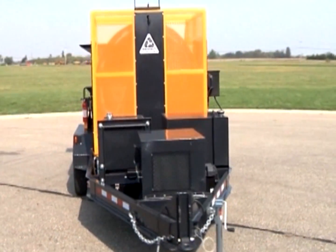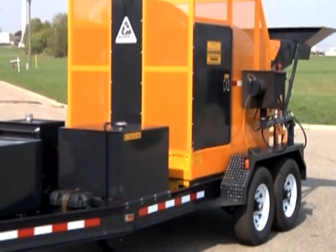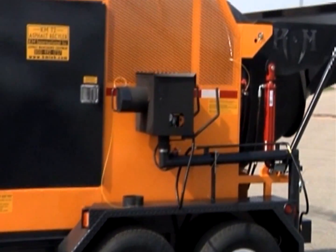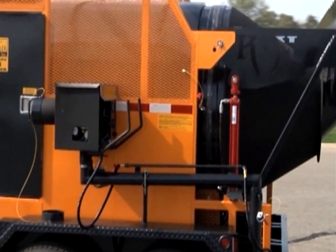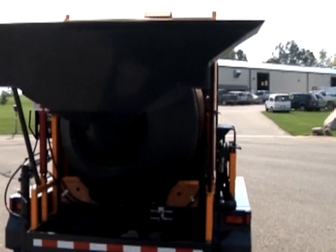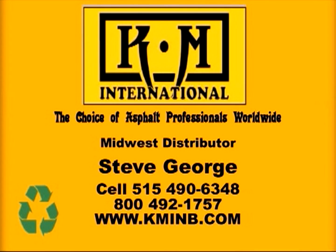The KM International T2 Asphalt Recycler is a 2-plus-tons-per-hour recycling unit for millings, pulverized, or chunked asphalt. Over the last two years of working with Michigan Department of Transportation officials, KM International has refined the T2 Asphalt Recycler into a cost-effective green solution. Call our sales staff today to get the full story and a realistic, real-world return on investment analysis. KM International — the choice of asphalt professionals worldwide.